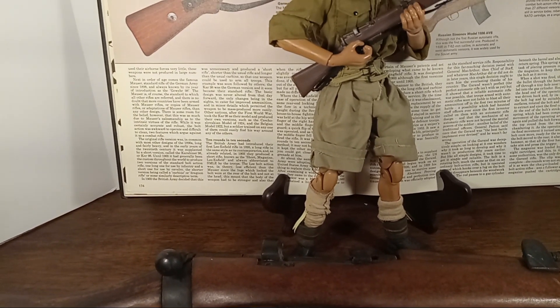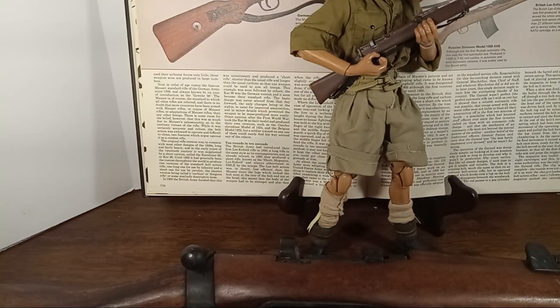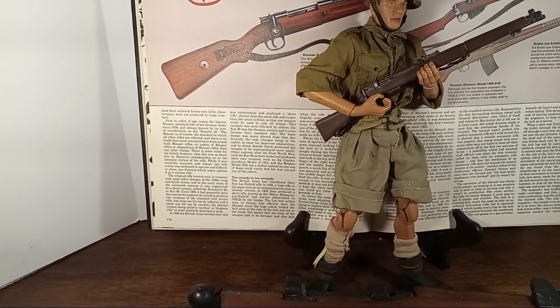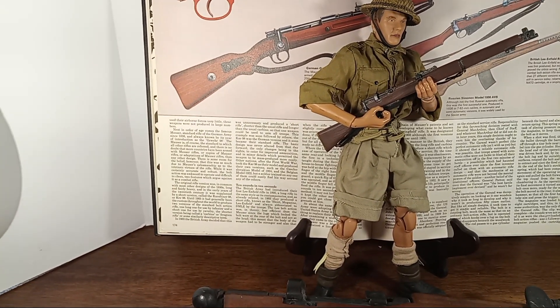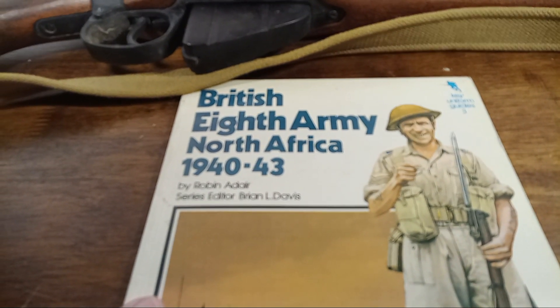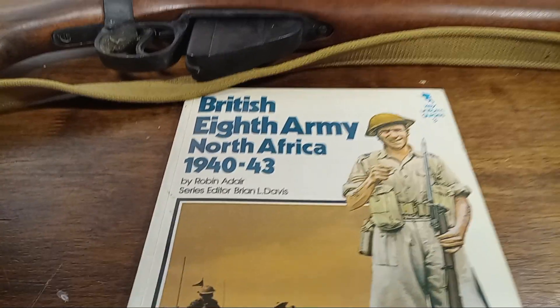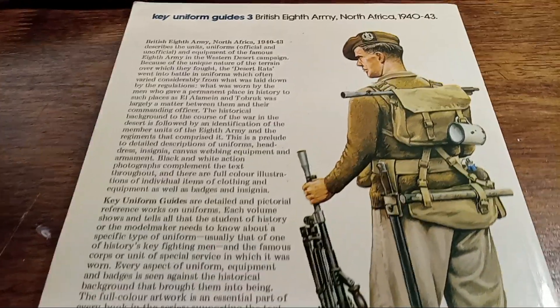The shorts are pulled down a little bit — they don't stay up on his hips very well. The shirt is more of an Afrika Korps reed green color, as opposed to the Indian khaki you'd expect. And of course the figure is missing the P37 web gear, which you see here.